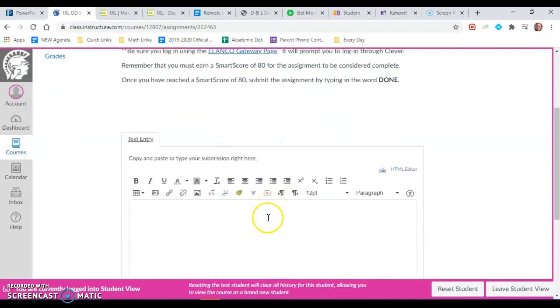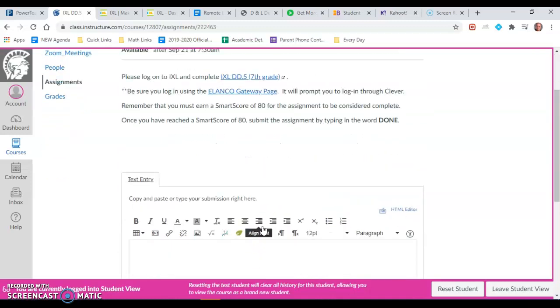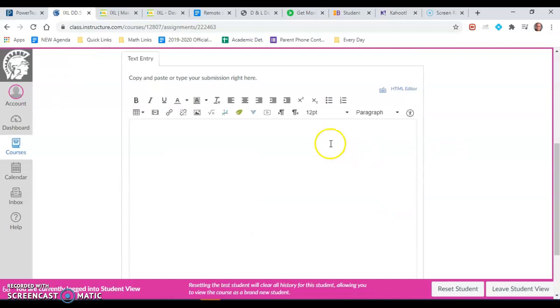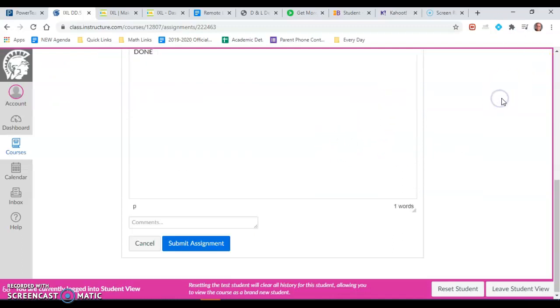When you do that, a box will appear down below and the directions up here state what you need to do. It says once you've reached a smart score of 80, submit the assignment by typing in the word done. So go ahead and type the word done and click submit, and then that notifies me that I need to grade it for you.